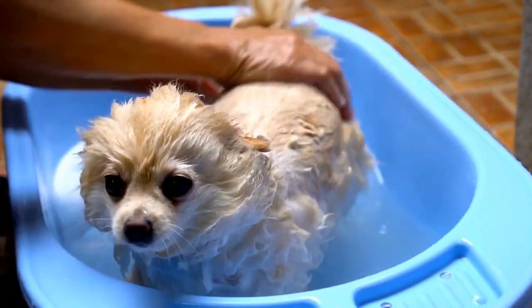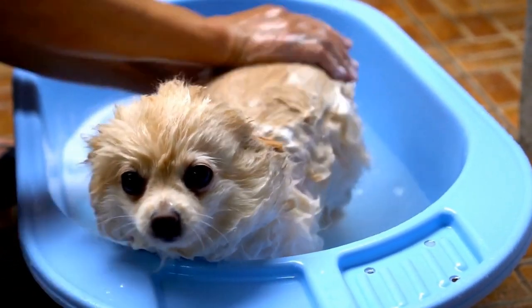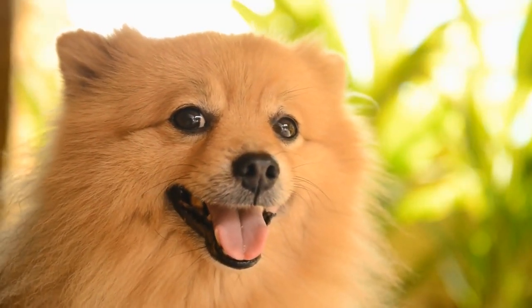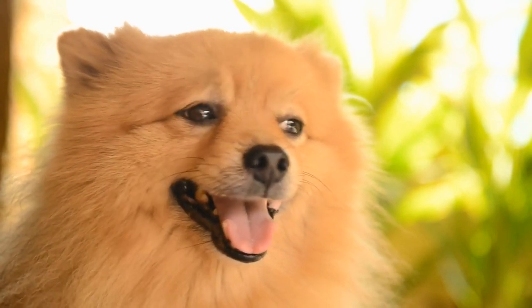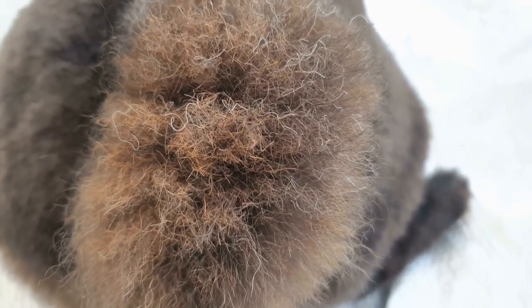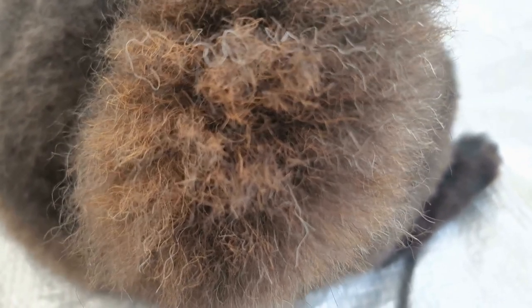While Pomeranians may not be the first breed that comes to mind when thinking about agility competitions, their abilities and skills are truly awe-inspiring. These small dogs prove that size does not limit what one can achieve, and their performances continue to impress both spectators and judges. Pomeranian agility competitions provide a platform for these dogs to showcase their talent, intelligence, and athletic prowess.